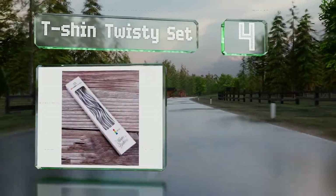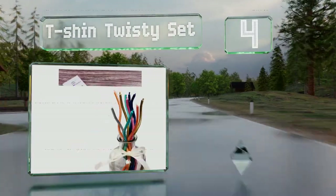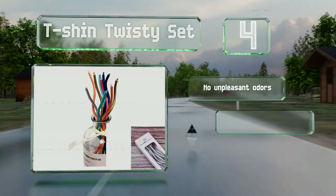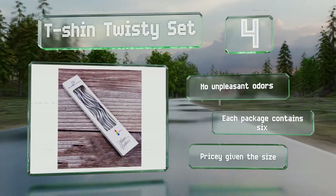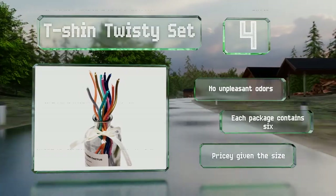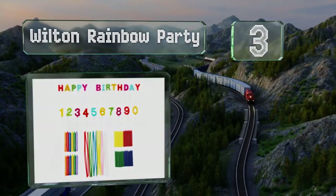At number four, the T-Shin Twisty set is available in various metallic colors with a shimmery, eye-catching sheen and a fun wavy design that makes this an elegant addition to any celebratory sweets. They don't smoke or drip excessively and emit no unpleasant odors. Each package contains six; however, they are pricey given the size.